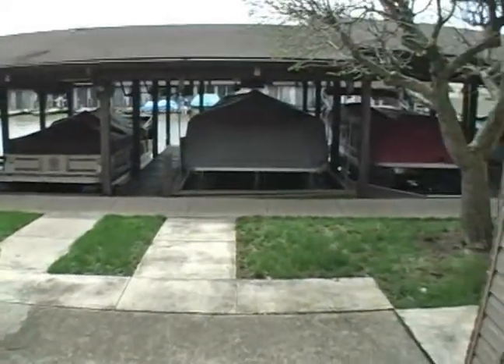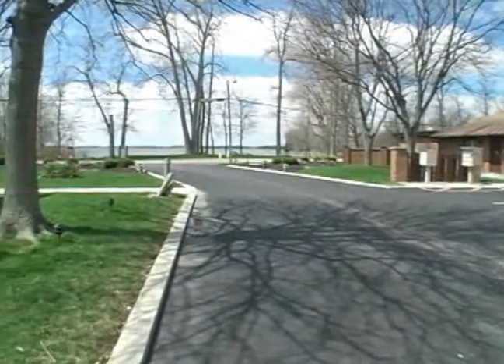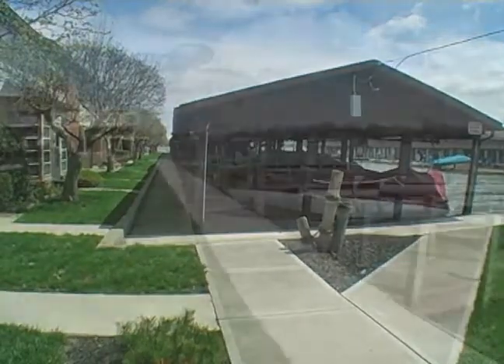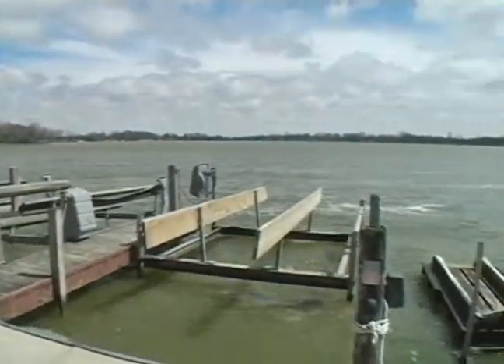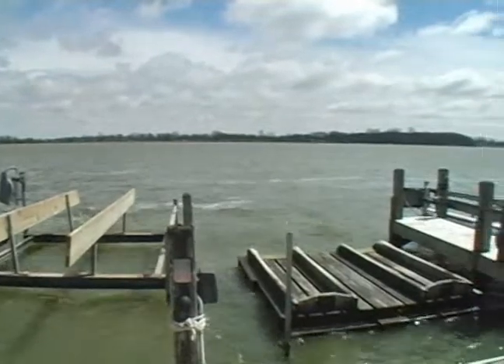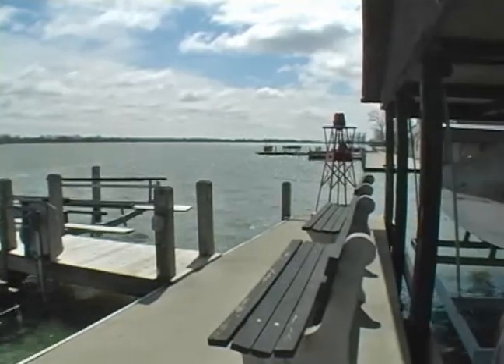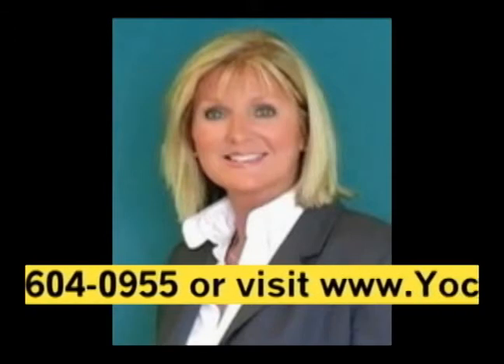It has a covered deck and a hoist right outside the back door. There are pool amenities for these condos and wonderful views. If you'd like to see this condo, contact Michelle Witham at 419-604-0955.